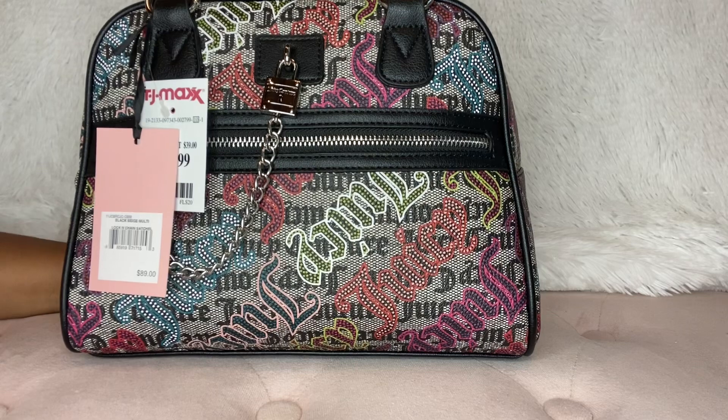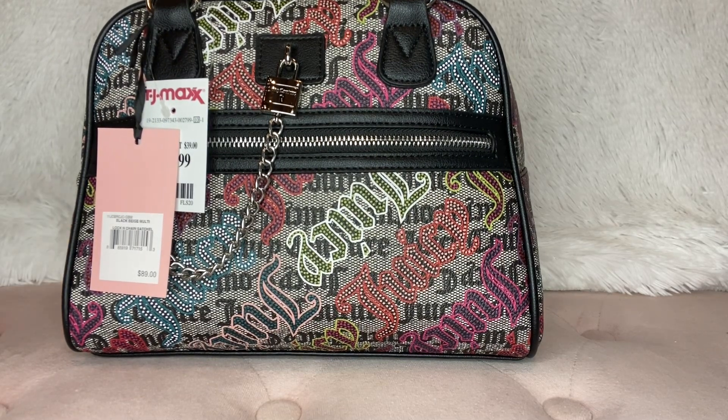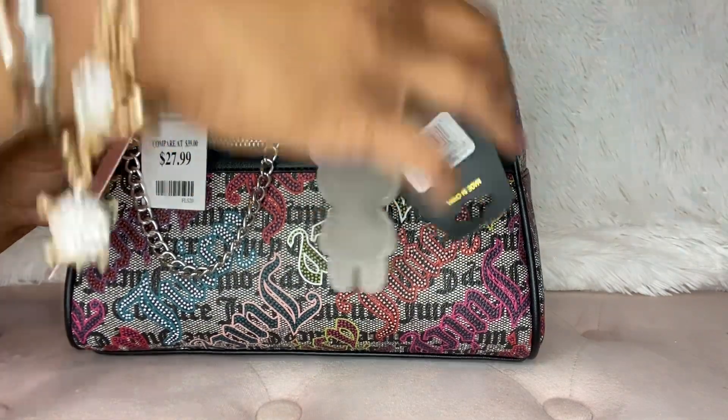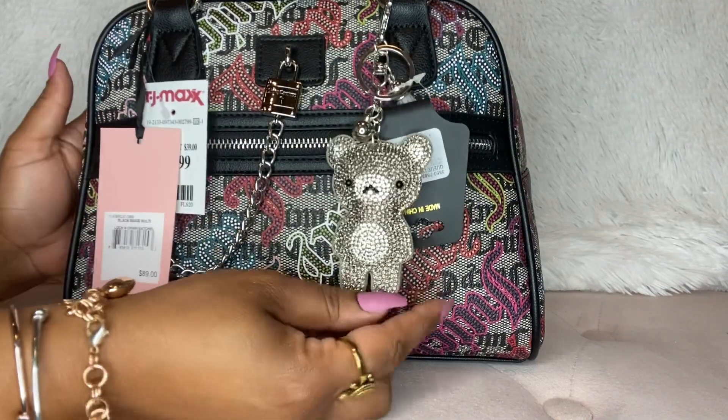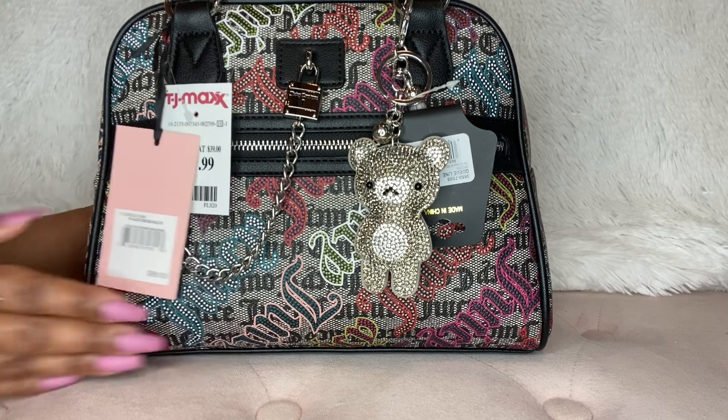And also something that Miss Toya sent me a while ago. I posted it on Instagram, but just showing this because I thought it looked so cute on here — the little bear. Oh my gosh, that is so cute. So that's one item.